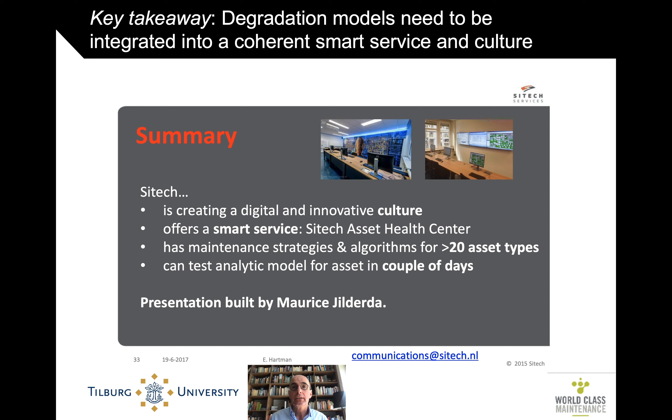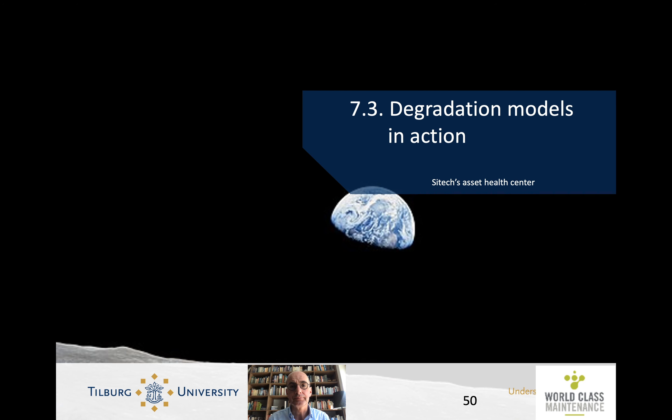In summary, these degradation models do need to be integrated into a coherent smart service and a culture. As they were saying at the time and still are: the overarching goal is to develop a digital and innovative culture in which a smart service is offered. A core element of those smart services are the smart strategies and the algorithms. I think this is a very nice example of degradation models successfully in action. Thank you.